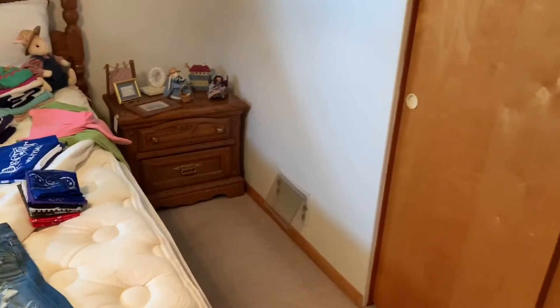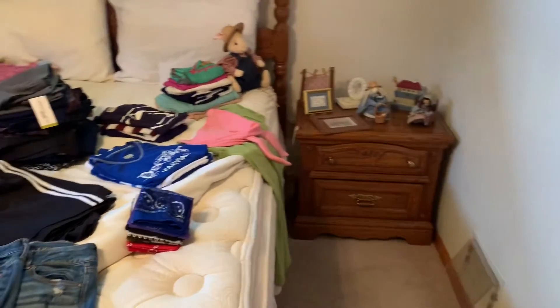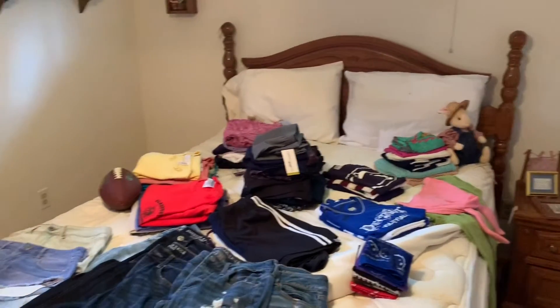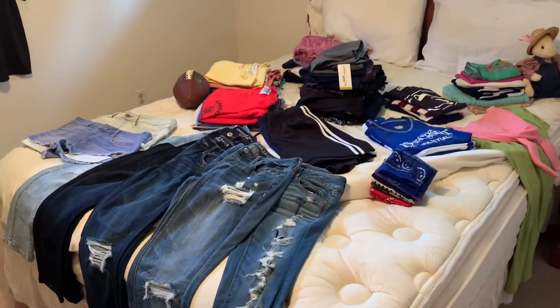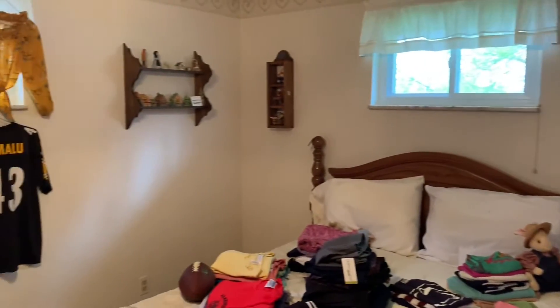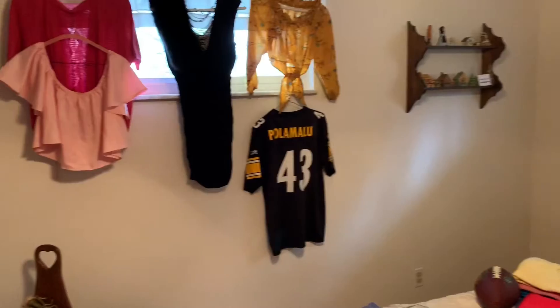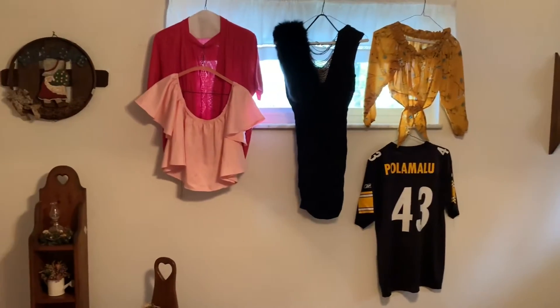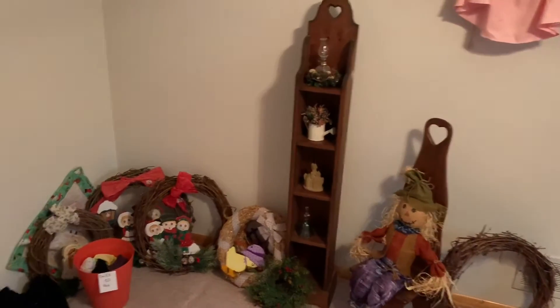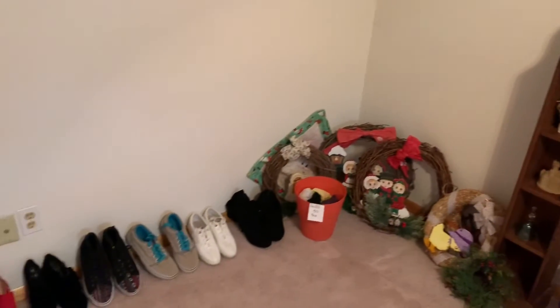Room number one: sun clothing, queen size bed, oak nightstand, country decor. Young Miss clothing, American Eagle jeans, Polamalu shirt, grapevine wreaths, and shoes.